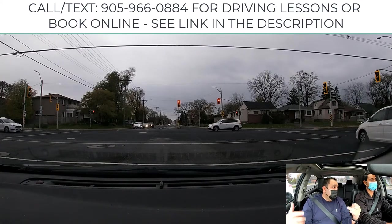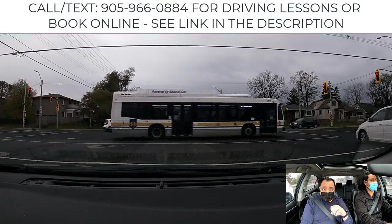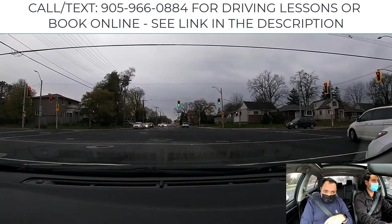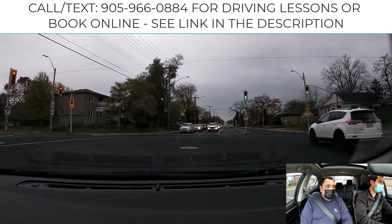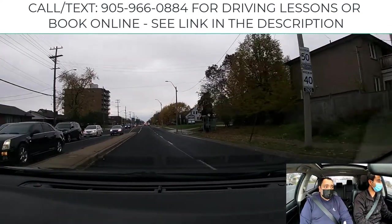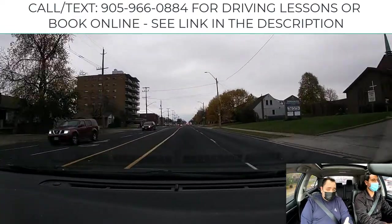Check if there's a green advance arrow — it could be up here or not, depending on the sensor. If there is a green advance, just go. If it's a normal solid green, the student should prepare to move forward and stop in the middle of the intersection.